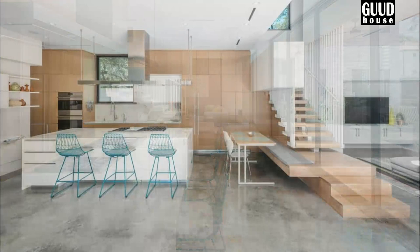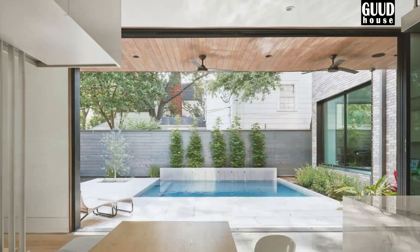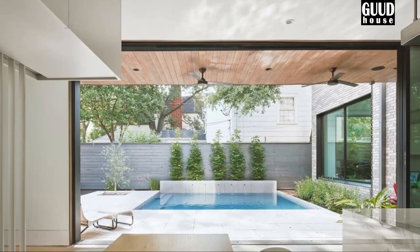These individual volumes are related to the regular movement of the house's residents around an interior courtyard and pool in the center of the plot. Each of these volumes is visually related to the courtyard and configures different views of this interior landscape.